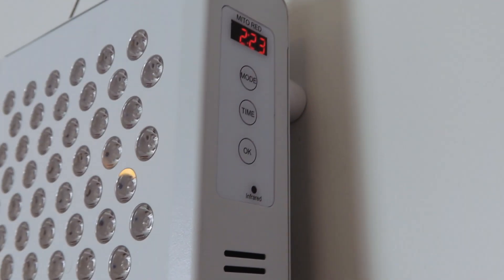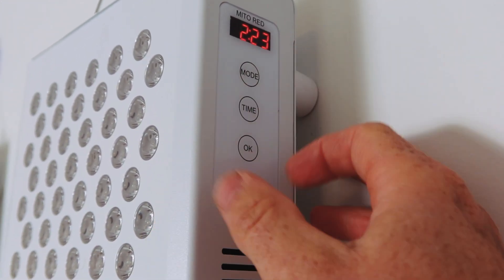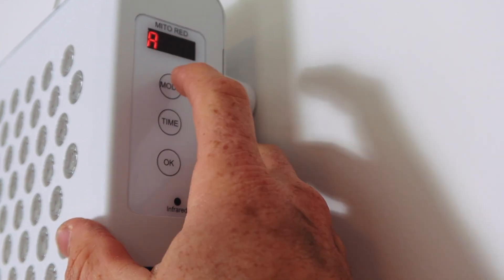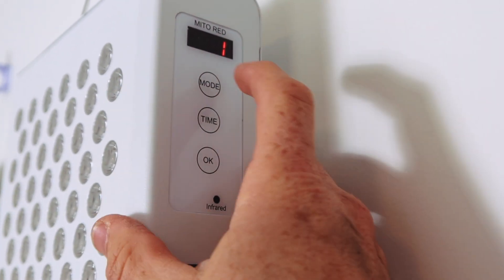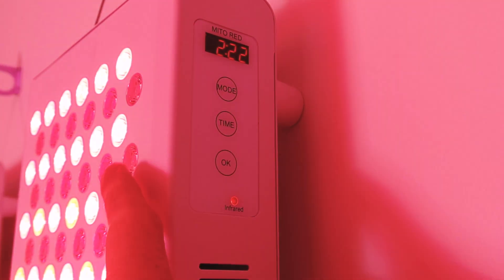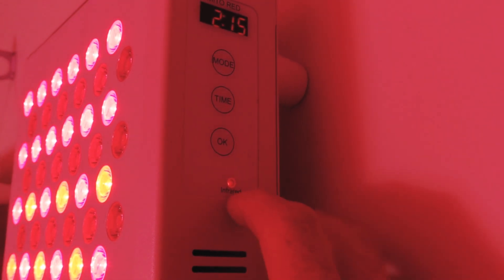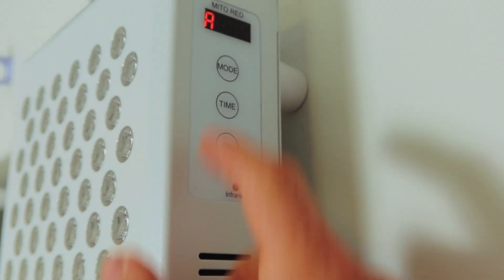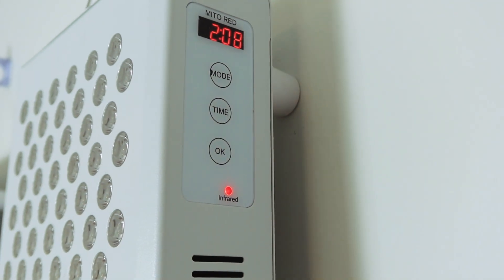If you have a newer panel such as this Mito panel, you'll see there's a mode button. Down at the bottom you also have an infrared LED indicator that lights up when the infrared light is running. If I hit mode, I see an R — that means red light is enabled. If I hit mode again I see an I for infrared. I want both running, so I hit OK. You can see the red light is going and the near-infrared light is going too, though we can't see it — we can verify it by the infrared indicator light glowing. If you only want red light, enable the R and hit OK. If you only want near-infrared, leave on the I.